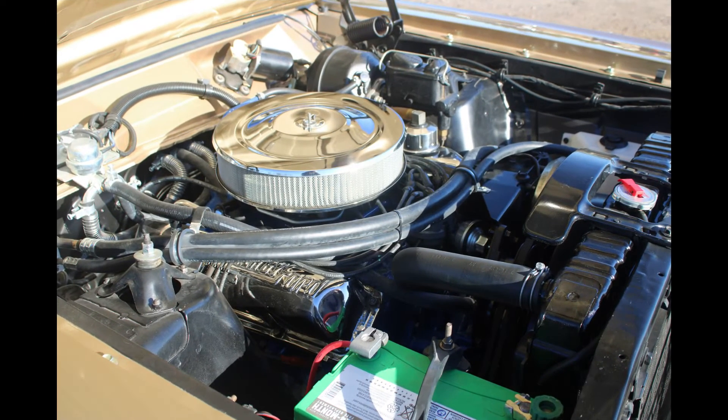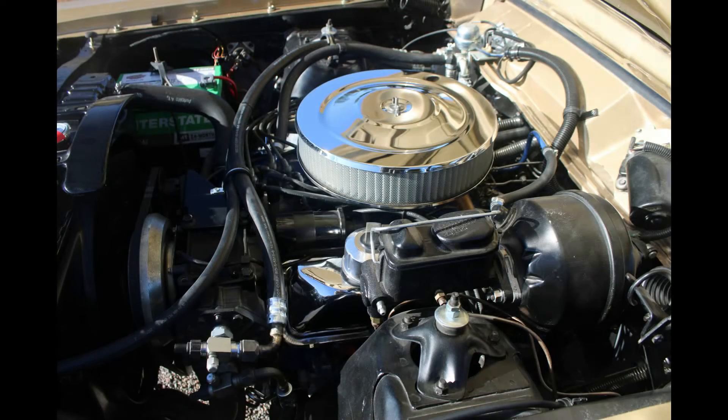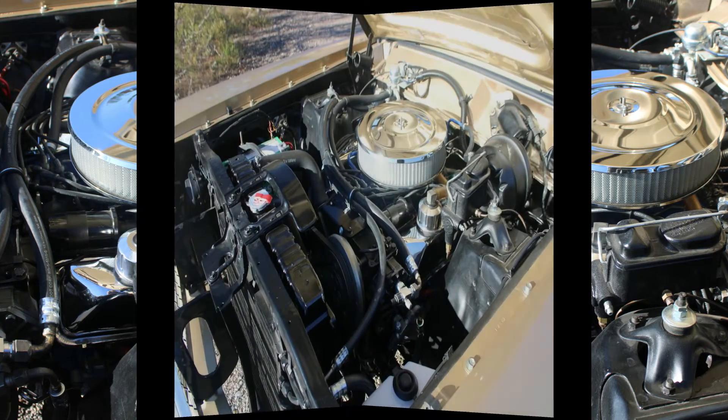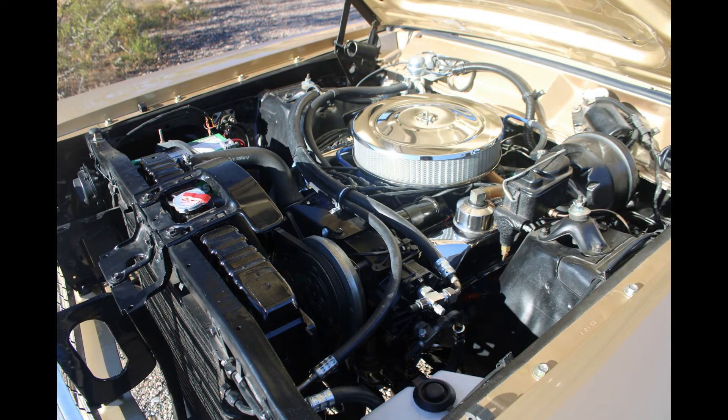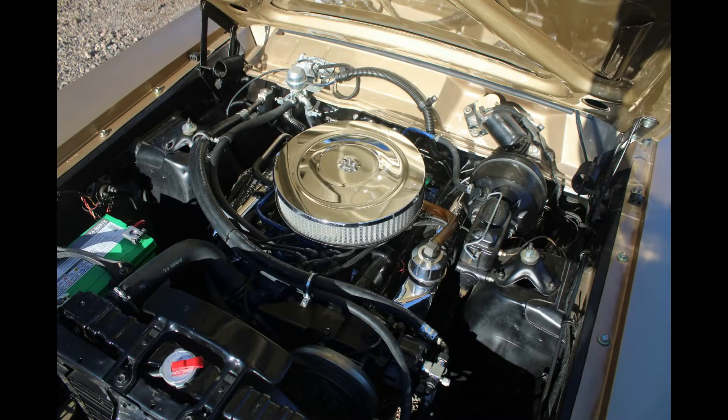In early September of 2013, the engine was delivered to Jim Mueller at Iron Horse Services in Glendale, Arizona for rebuilding. It is a 390 GT engine. It was bored 30 over. All internal parts were replaced with stock OEM parts. Pistons were dished and enlarged to reduce the compression ratio so we could run 91 pump octane gas. The original compression ratio was 10 and a half to 1, and it's now 9 and a half to 1.